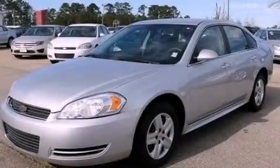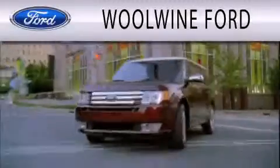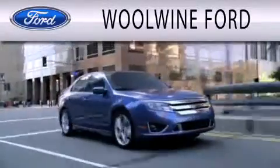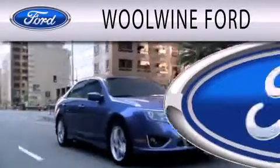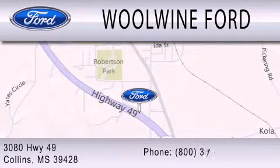Call or visit us right now and arrange your test drive today. Woolwine Ford is dedicated to doing everything possible to ensure that the experience you have selecting your next vehicle is as pleasant as possible. We are located at 3080 Highway 49 in Collins.